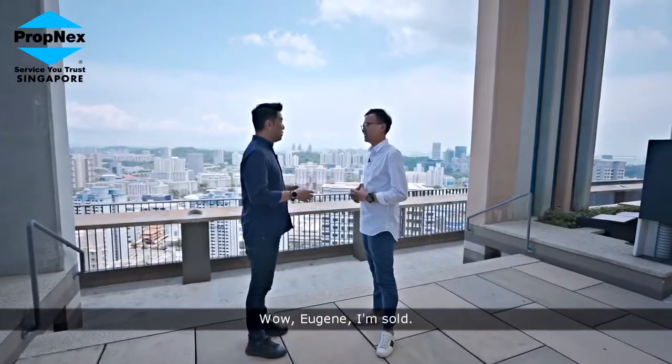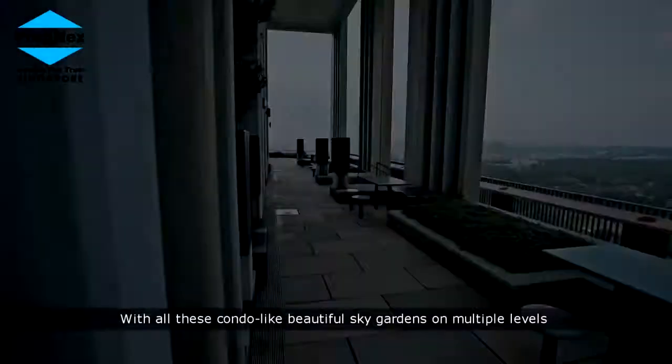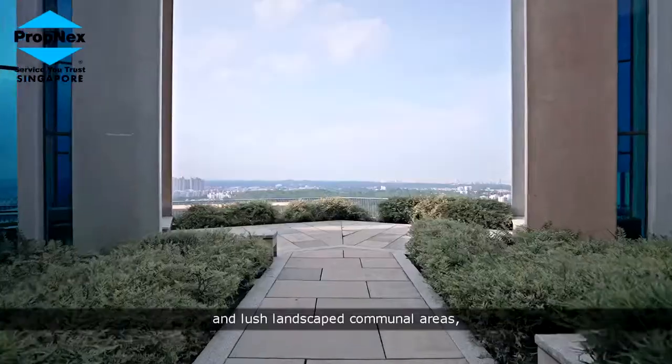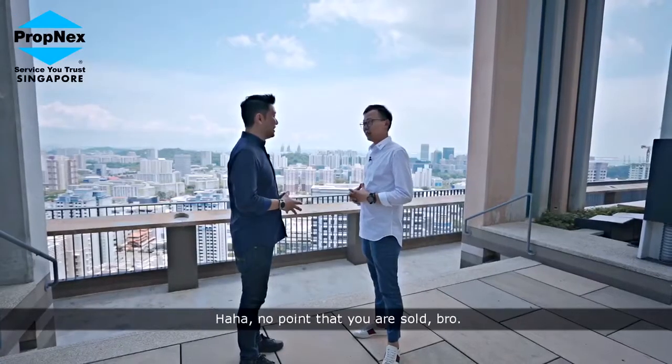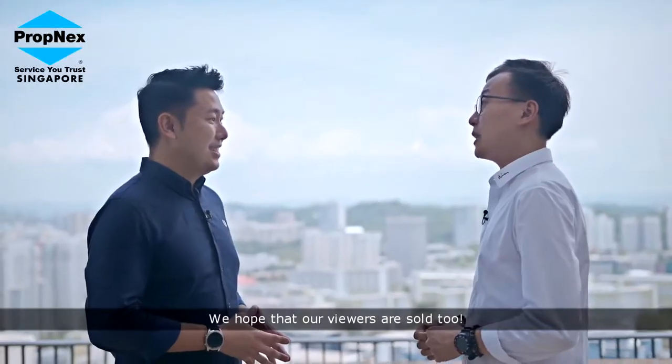Wow, Eugene — with all these condo-like beautiful sky gardens on multiple levels and lush landscape communal areas, it's hard to guess that this is developed by HDB. We hope that our viewers are soaked too.